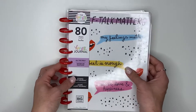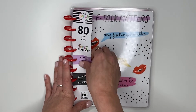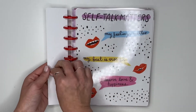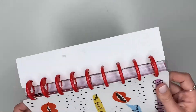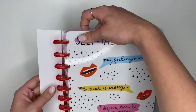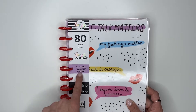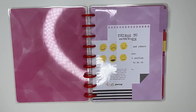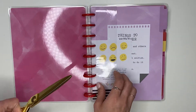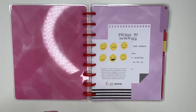The next one is the All the Feels journal, which is very popular. This one says 'Self-talk matters' and has these little mouths that are so cute, with red plastic discs — I really like red discs. This also has 80 sheets and is the All the Feels themed guided happy journal. Let's open this up. It has 'All the Feels' right here — so cute. There's also a planner and sticker book that go with this line.